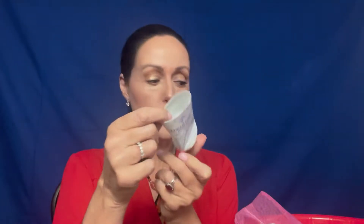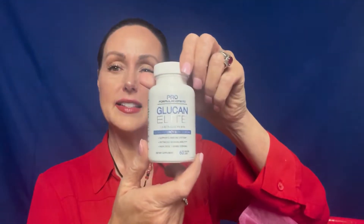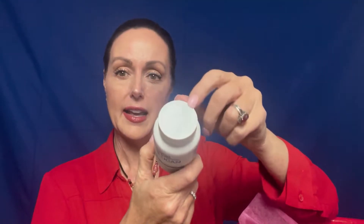This is the Ultimate Strength Hand Salve by Dr. Kills. Of course, I cut the top to get all the goody out. I also take the Glucan Elite — these are beta-glucan tablets and I take two every morning on an empty stomach.